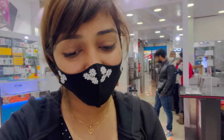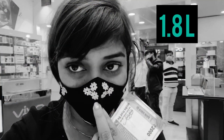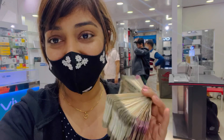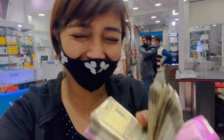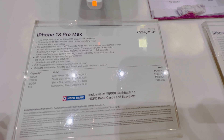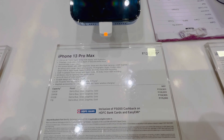As you know, this phone's total price is $179,900. I'm going to pay for cash, so we need to pay $179,000.